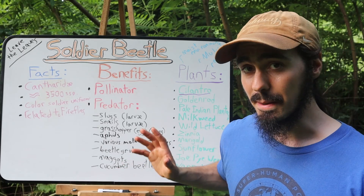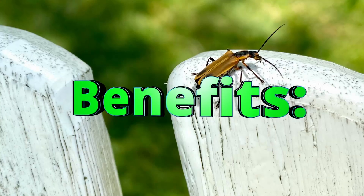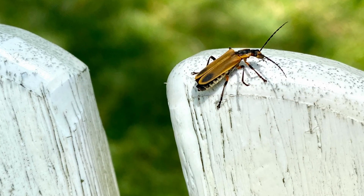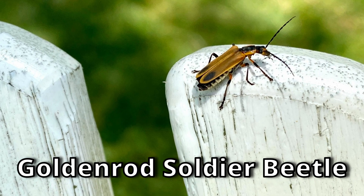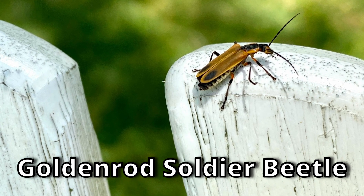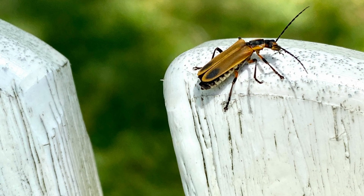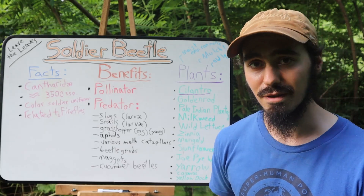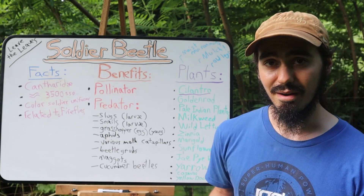So what are the benefits of these soldier beetles? They are effective pollinators — they eat pollen and nectar and in doing so are very effective at pollinating flowers. But that's kind of a side benefit to their main role, which is to function as a predator.